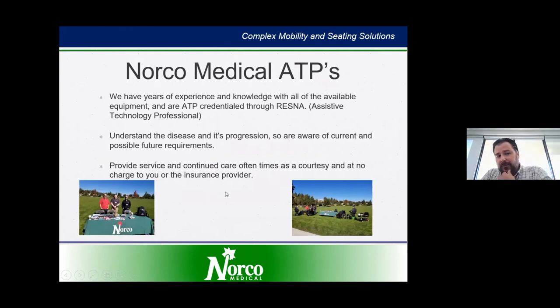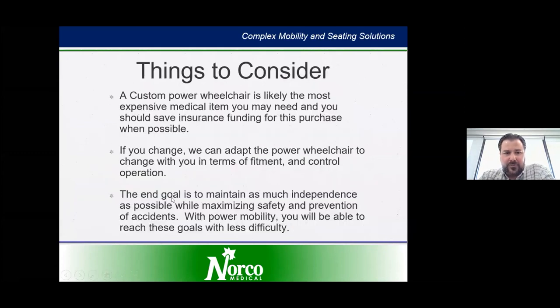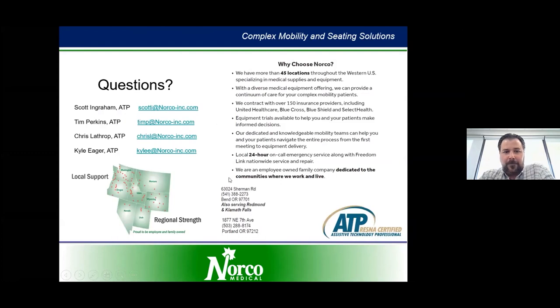Norco ATPs — we have several throughout the area. In Bend, we have two: Chris Lathrop and Kyle Eager. Over in Portland, we have Tim Perkins. Before we move on to the product demonstration, I'll stop and ask if there are any questions at this point. On the left you'll see all of the ATPs in the area as well as our email addresses, and our Oregon location information is down towards the bottom.